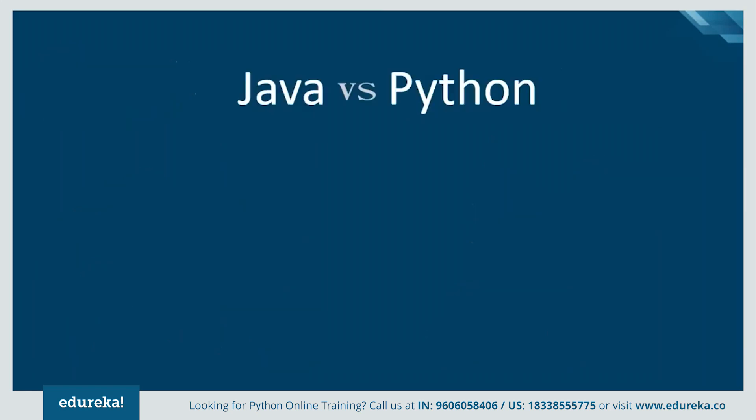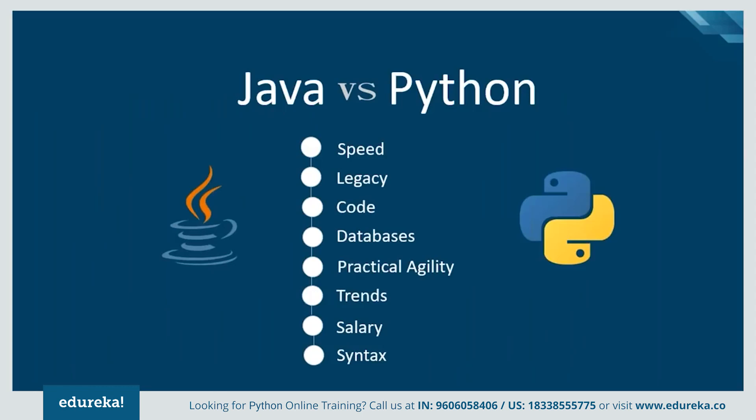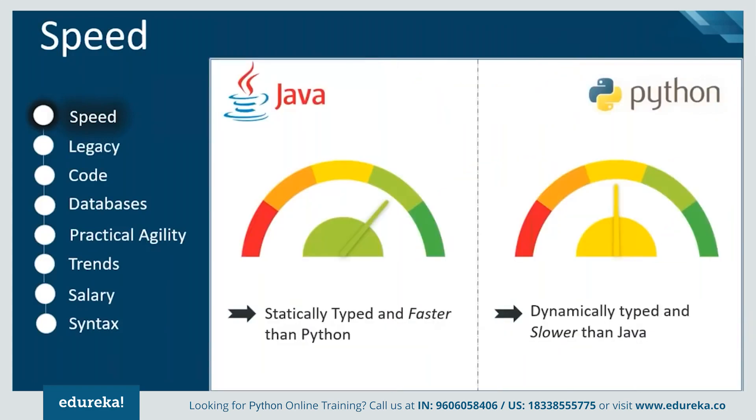Let's look at various aspects of comparison to help us find an answer to which one is better. When we look at speed, Java is a statically typed programming language, which makes it faster, whereas Python is an interpreted language that determines the type of data at runtime, thus making it comparatively slower.